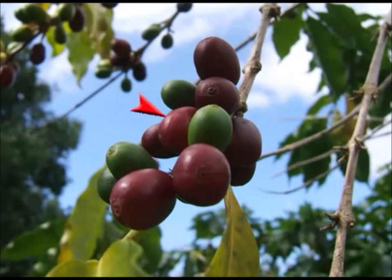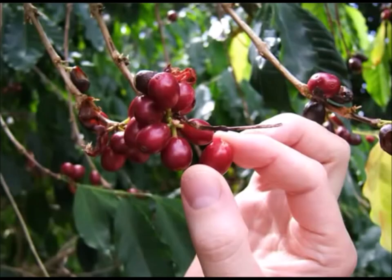Indeed, ripe coffee beans are often called cherries because of the obvious resemblance. Notice that one cluster may contain both green, unripe coffee cherries, as well as red, ripe ones. The highest quality coffee is always hand-picked. Harvesters select only the red, ripe beans, while leaving the green ones to ripen at a later time.